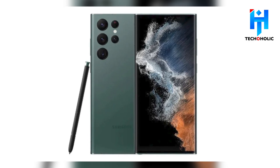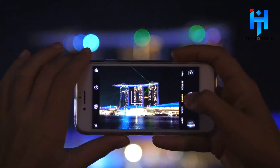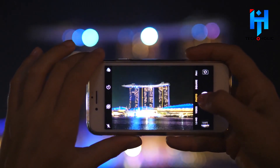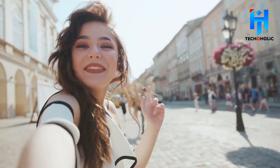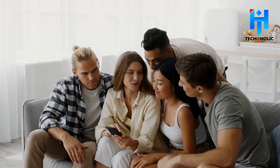Isn't it exciting that the S23 Ultra is having a new camera sensor? The S23 Ultra has considerably enhanced nighttime photography and videography, as well as AI-powered camera functions, owing to its upgraded processor. Come along with us today as we discuss the Samsung S23 Ultra 5G.